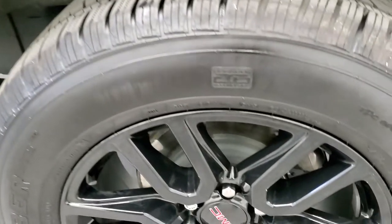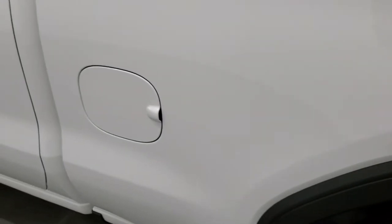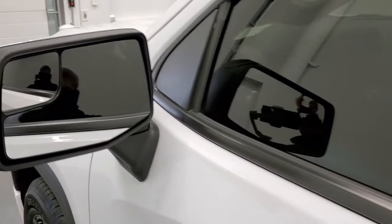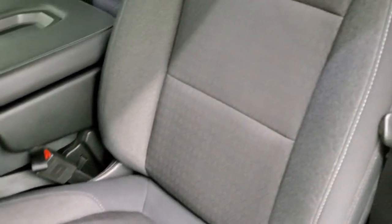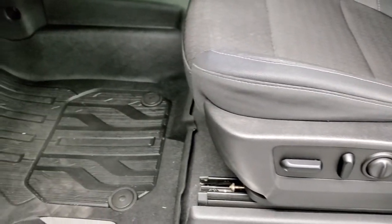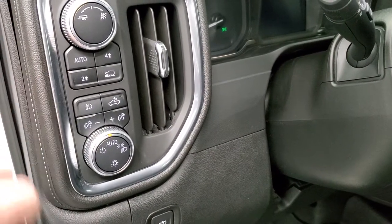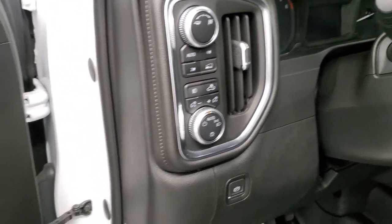It does come with the capless fuel filler, which is a nice feature. This back rim is just as nice as the rest — no scuffs or scrapes. The rest of this side of the truck looks really good. You get the power mirrors with the built-in driver's side blind spot mirror. The Elevation package gives you the black cloth interior — no rips or tears on the seats. There's a kind of diamond pattern to the cloth, a power driver's seat with lumbar, and factory all-weather floor mats throughout the entire front of the truck.